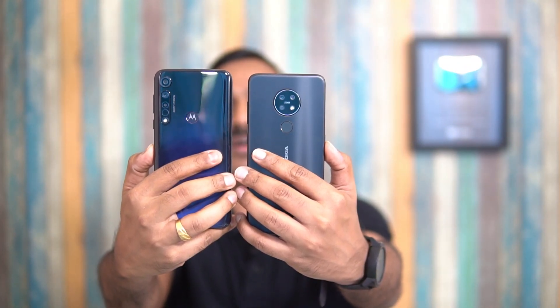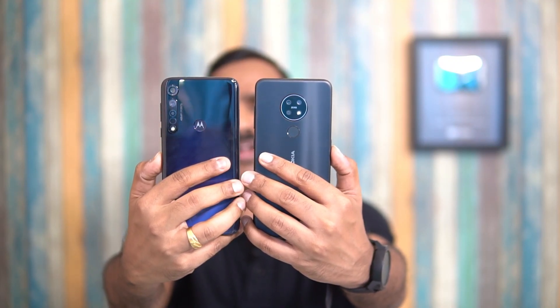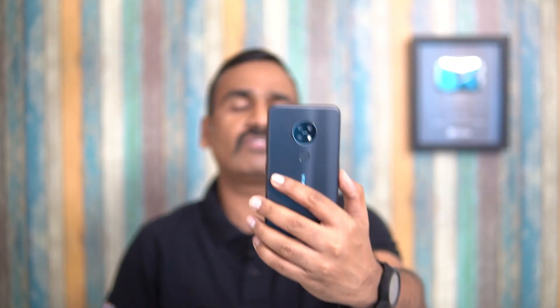Now let's talk cameras. Both devices have 48-megapixel primary sensors — Samsung's GM1 sensor on both. The Moto G8 Plus has a 16-megapixel ultra-wide camera while the Nokia 7.2 has an 8-megapixel ultra-wide; both have 5-megapixel depth sensors. The key difference is that the Moto G8 Plus's 16-megapixel wide-angle is an action camera for video only, while the Nokia 7.2's ultra-wide can capture both photos and videos. On the front, the Nokia 7.2 has a 20-megapixel camera versus the Moto G8 Plus's 25-megapixel quad-pixel camera.